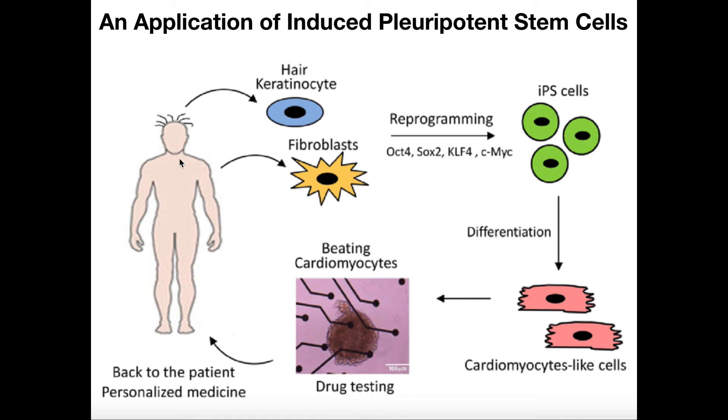Here's another application. You can take fibroblasts from a patient — this has also been shown to work with hair keratinocytes — and reprogram these cells by adding those four specific transcription factors, converting them backwards into induced pluripotent stem cells. In this example, those pluripotent stem cells are given transcription factors that cause them to differentiate into cardiomyocyte-like cells. You could then test them for beating, because that's what heart cells do, and transplant them back into the patient. If the patient suffered a myocardial infarction where heart tissue is damaged and replaced with scar tissue — causing reduced cardiac efficiency — transplanting these cardiomyocytes back could potentially reverse the effects of that severe heart attack.